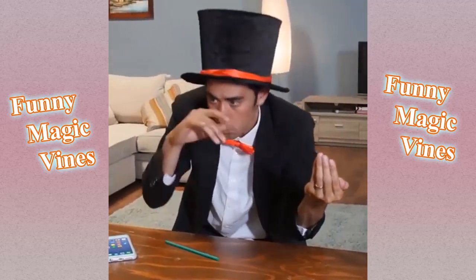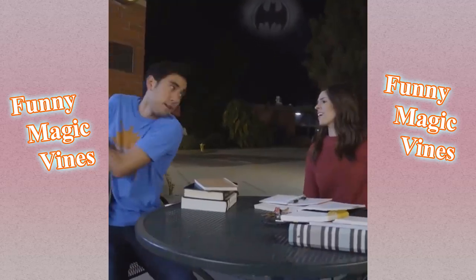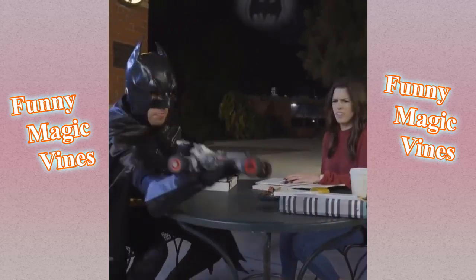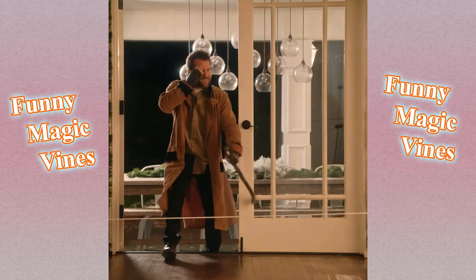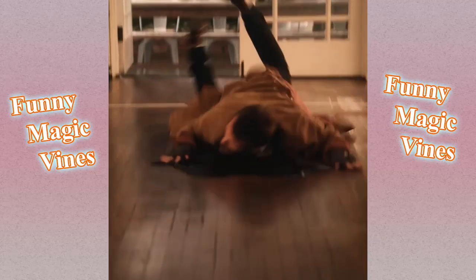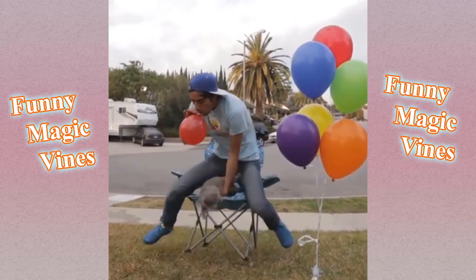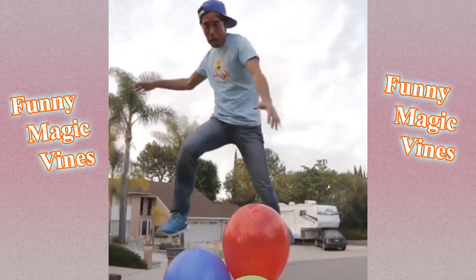Come in, Zach. I gotta go! I'm Batman! Whoa, what's going on? Too high! Too high!